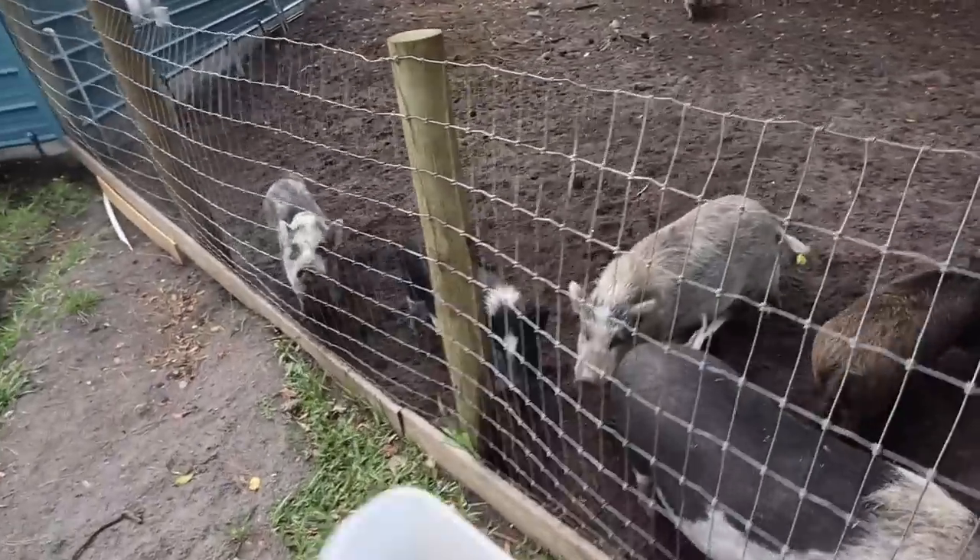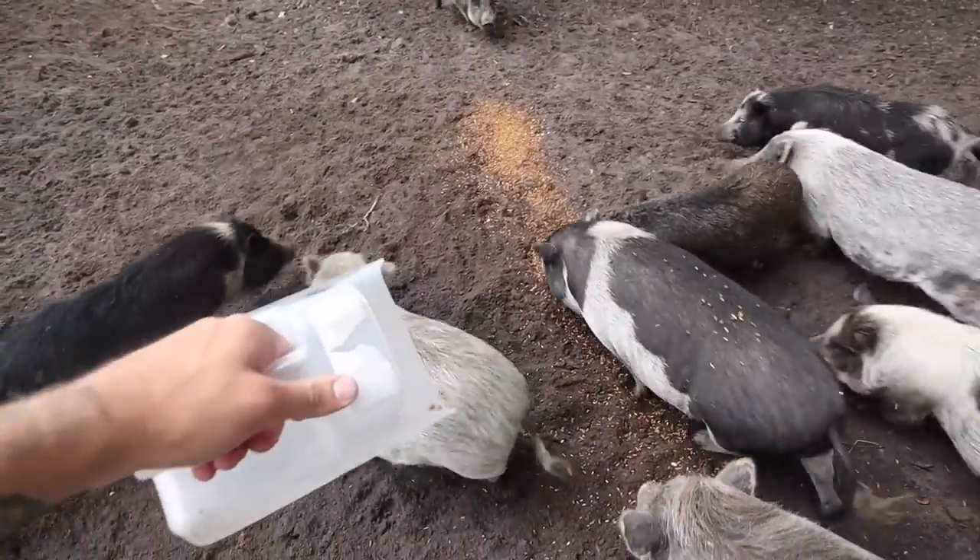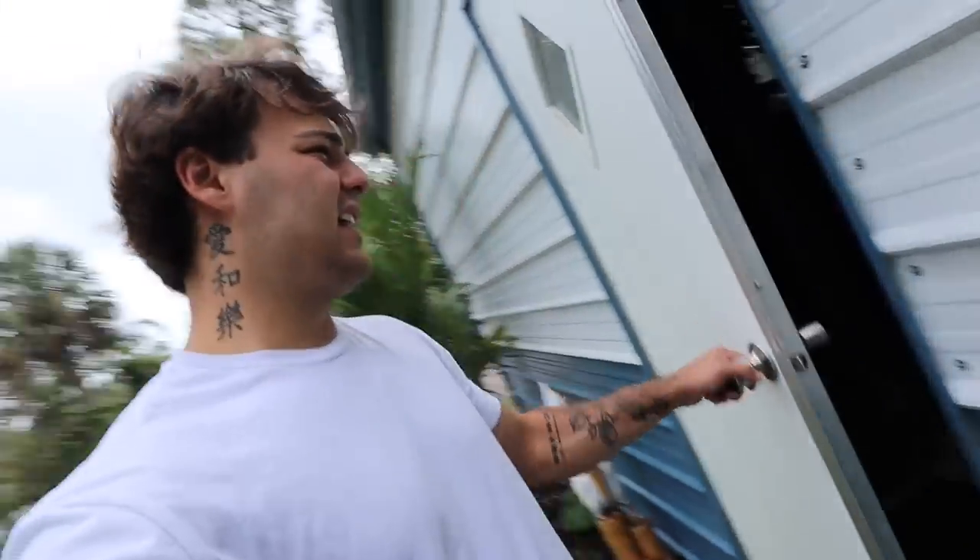Hello everyone, welcome back to another video. It's Easter — this will probably be posted the day after Easter, so happy Easter to everyone. We're heading inside the fish building, and it's actually dark. I don't think I've ever shown the fish building when it's dark.